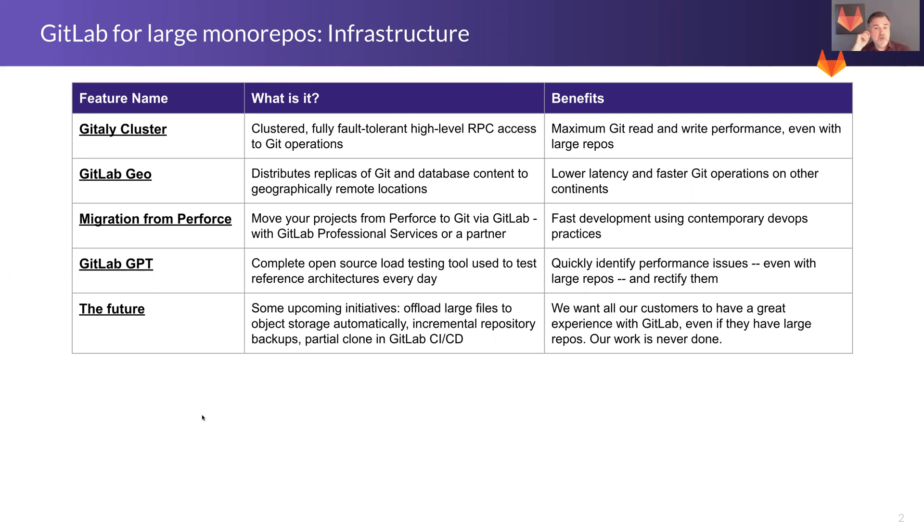We also have GitLab Geo, which distributes Gitaly and Git operations globally. So if you have development teams in Asia or Europe or all of the above, you can actually move those Git operations to be located closer to those individual teams and reduce the latency of Git clones, pulls, and fetches.